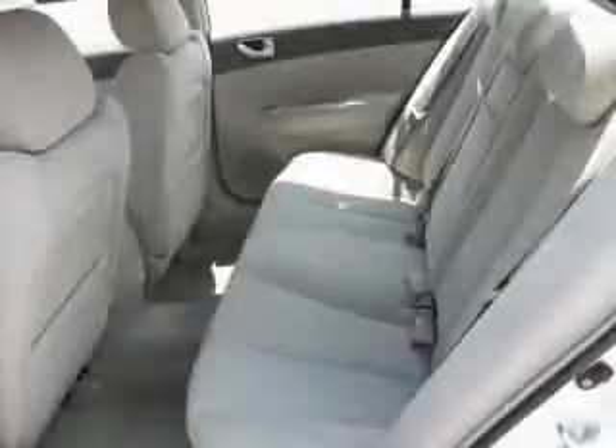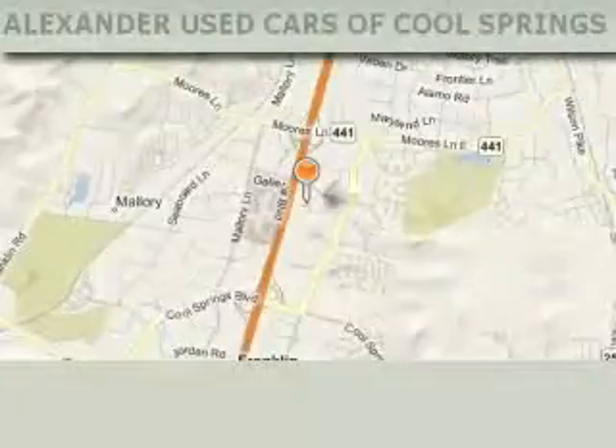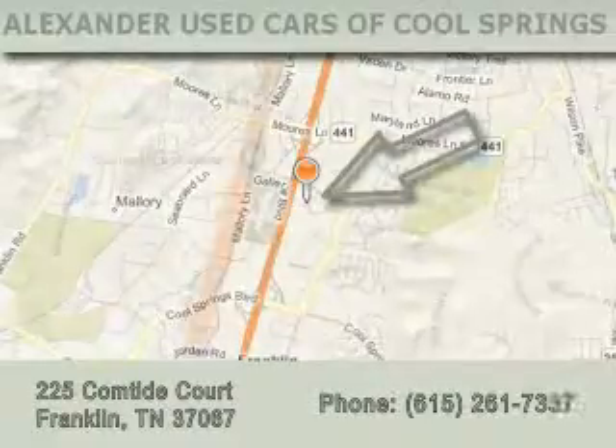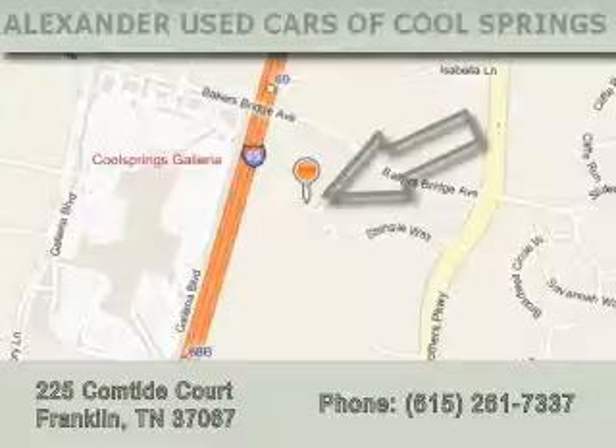Stop by today and test drive this car for yourself. Alexander Auto Mall Cool Springs is located at 225 Comtide Court in Franklin. Our goal is to exceed all of your expectations to ensure that you'll return for future visits.